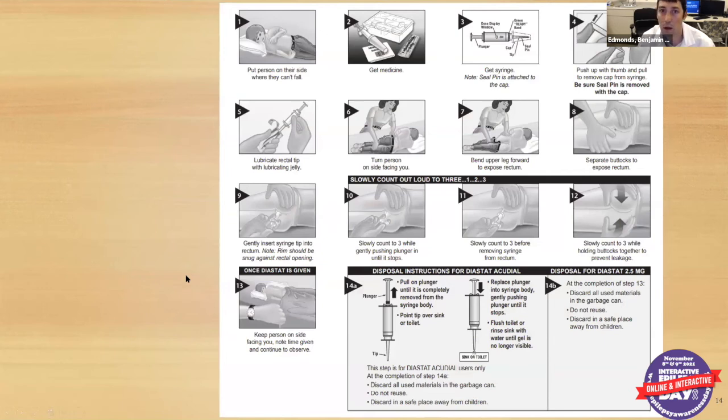To administer Diastat, the medication comes loaded in the tube with a lubricating gel. Lubricate the tip, locate the rectum, and gently insert the tip so the rim of the injector is snug against the rectal opening. Once in position, slowly count to three and push the plunger in until it stops, then count to three before pulling out. Hold the buttcheeks together to ensure the medication stays and gets absorbed. Over the next few minutes, it should stop the seizure.